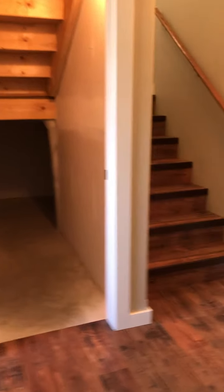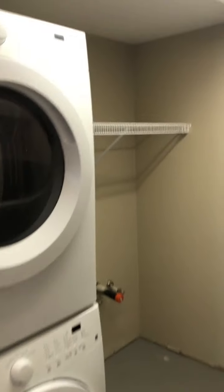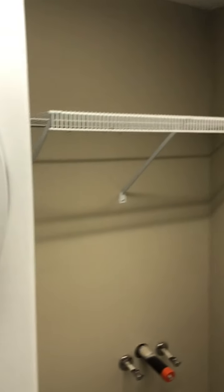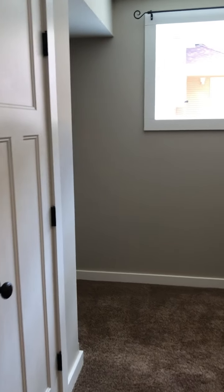We have some storage underneath the stairs, and we have this laundry area. What's convenient is you have somewhere to put your hanging laundry. There's also a built-in vac system here, and we just had the furnace serviced so it's working really well. This is the first of three bedrooms in the basement — great if you have teenagers that need their own space. The electrical panel is just in the corner there.